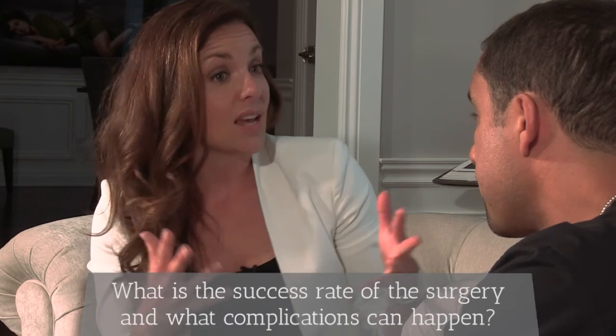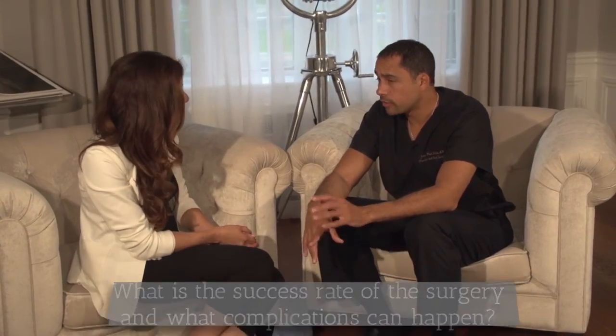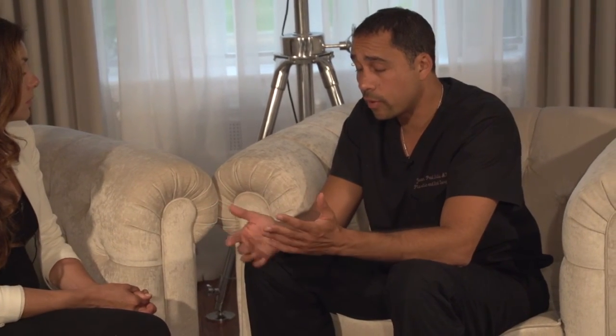What is the success rate of the surgery and what complications can happen? The success rate is very high because you can really improve the function of the hand, even more so if you operate early enough. Nowadays we can operate earlier with better results and fewer complications. Possible complications include nerve injury, tendon injury, infection, wound healing problems, and stiffness in the fingers.